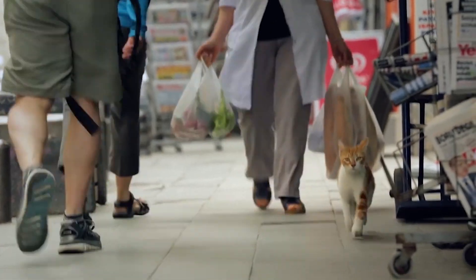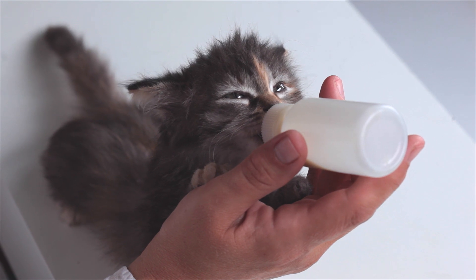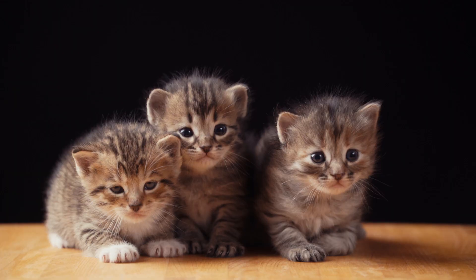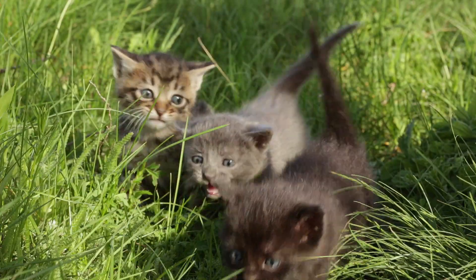Humans and cats have lived together for thousands of years. In modern times, we provide them with food and security, while they provide us with funny moments and a warm fuzzy feeling inside. So we all know that the smaller something is, the cuter it is too. So here are five of the smallest cat breeds.